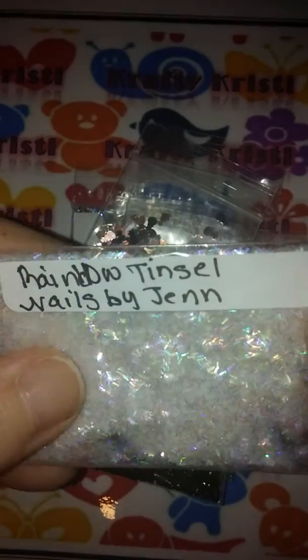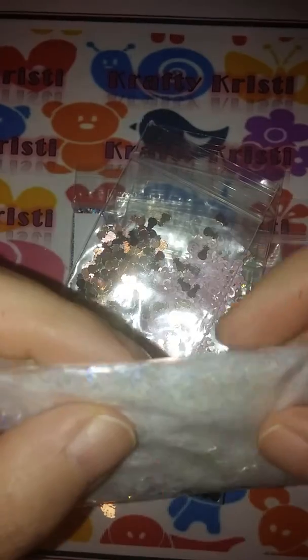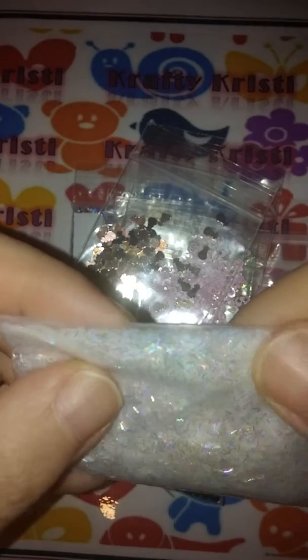She sent this rainbow tinsel and it is just gorgeous. I mean, I don't know if you can see the colors that come off of that — that is beautiful.